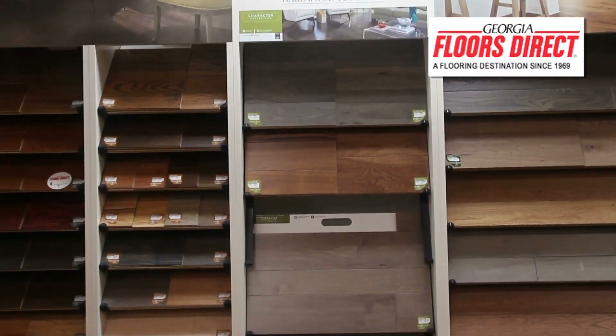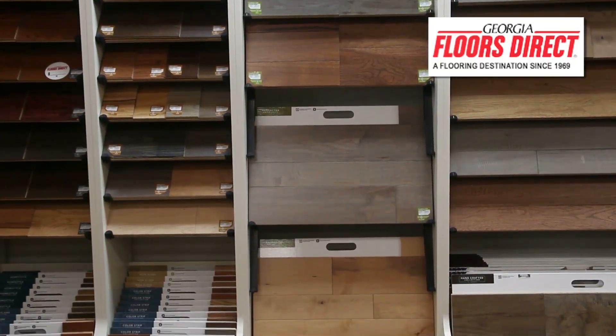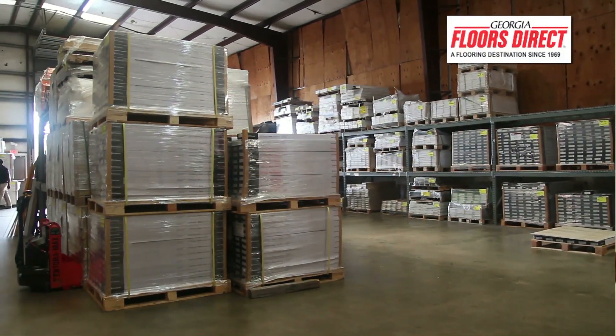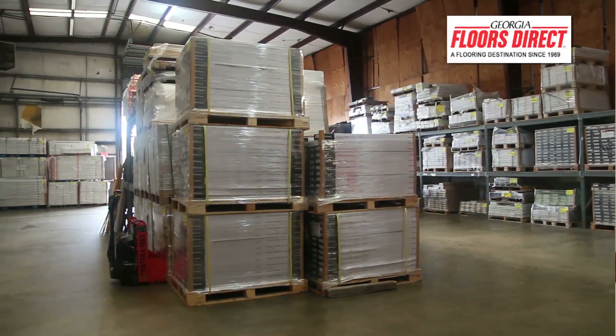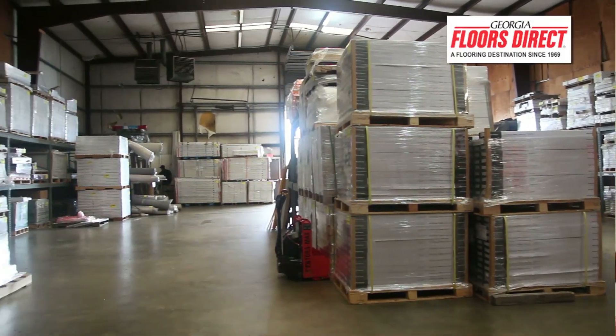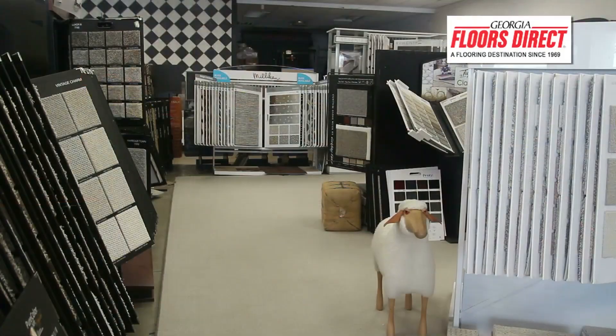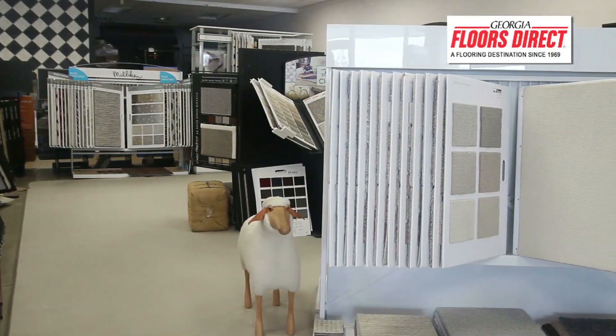Georgia Floors Direct means that most things come out of Georgia in the floor covering business. Because of how long Dick's been in the industry and my 30 years, we have deep roots in the flooring industry. Where most people order off samples, we order not just pallets or truckloads but container loads of hardwood, laminate, and luxury vinyl plank. We get the very best deal — they call us first, so if there's a deal on carpet, hardwood, laminate, or luxury vinyl plank, we get it.